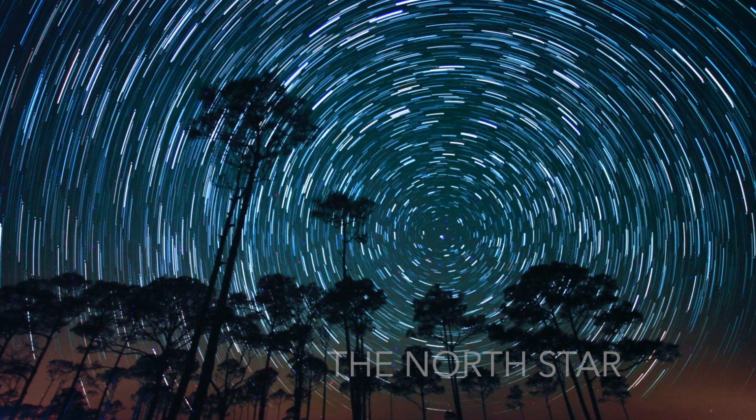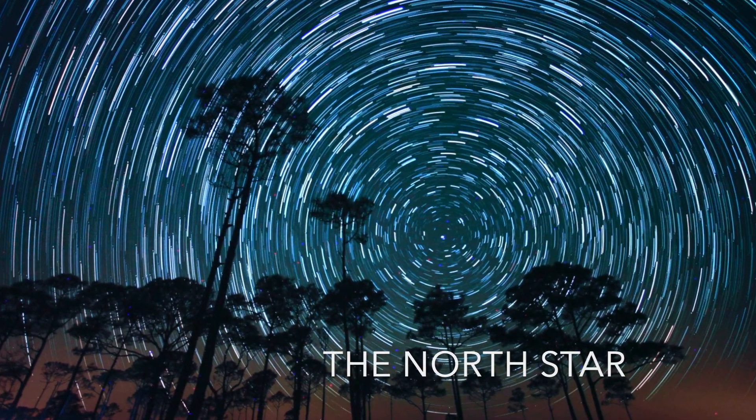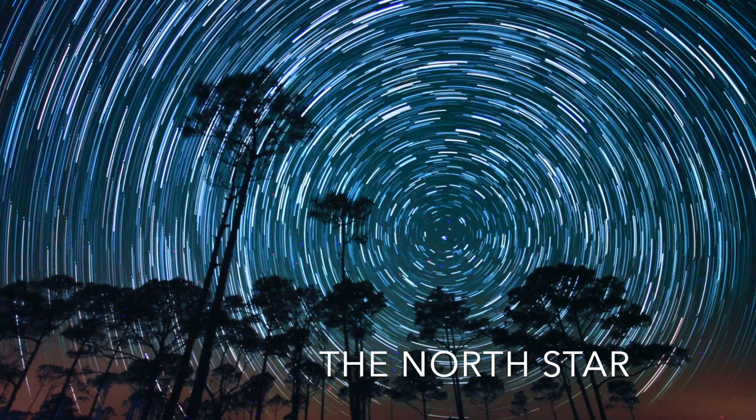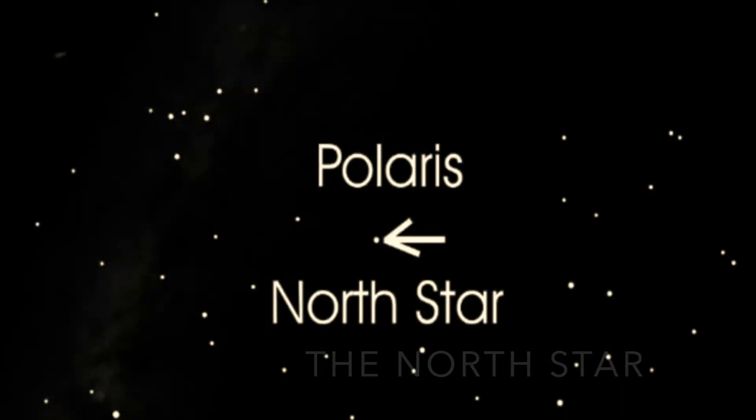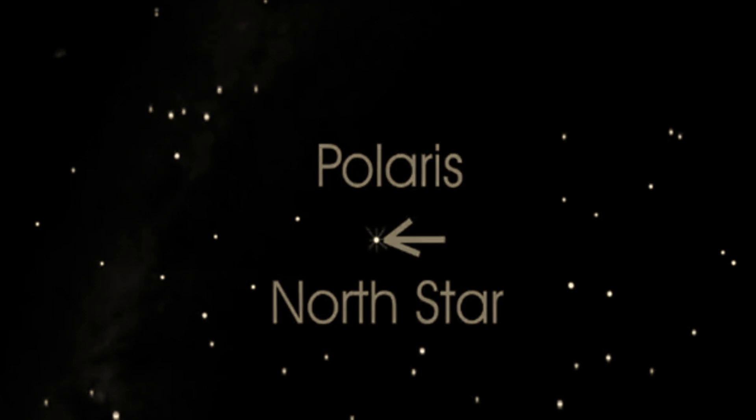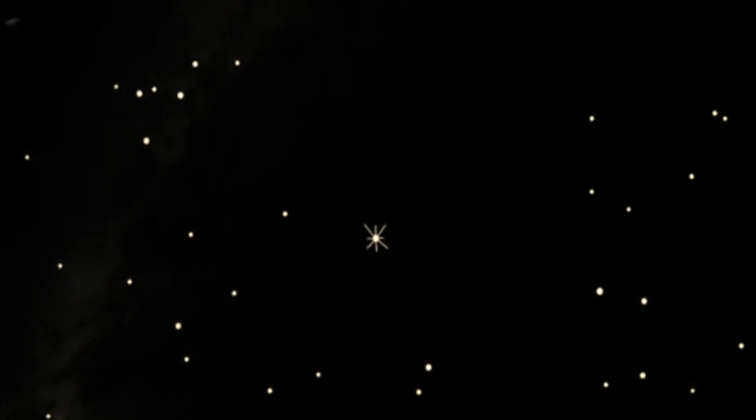While all other celestial bodies move through the heavens to help us determine east, west, north, and south, there is one that does not move — and that is Polaris, or the North Star. To find the North Star, we can use the Big Dipper.